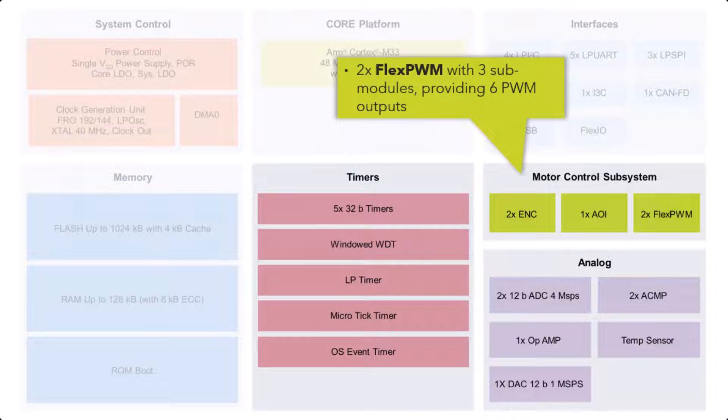The next block covers timers, and there are dedicated motor control timers — so you can actually run 6 PWM outputs on it. There are also a lot of 32-bit timers, windowed watchdogs, low power timers, micro timers, and event timers, so you will have no shortage of timers at least.